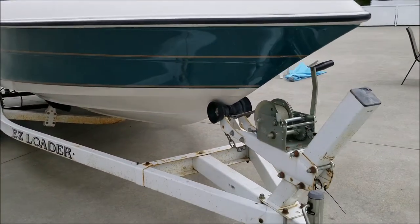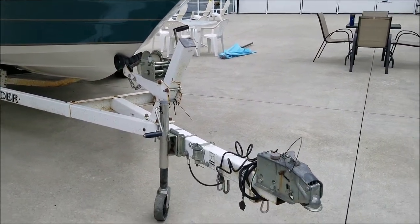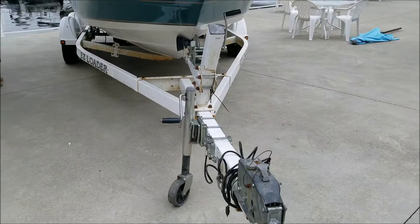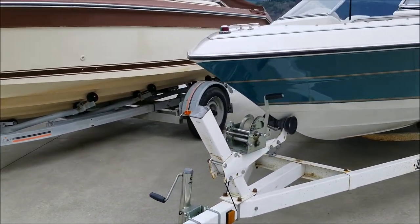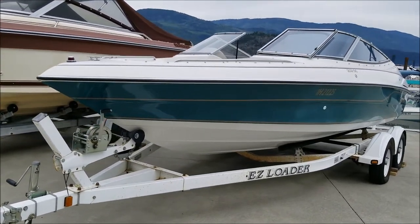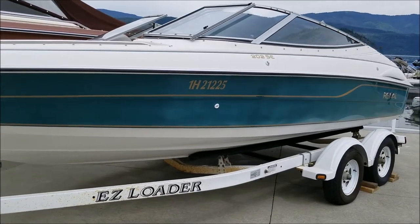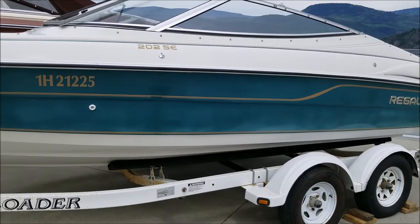Now the trailer is being sold as-is as part of the package. The brakes are not currently working, but we can definitely fix that up for you if you desire, at an extra cost. Most folks towing this boat will be doing so with a half-ton truck, in which case you really don't need the brakes. The trailer was salvaged from a 2005 Bayliner, so it's much more recent than the boat.